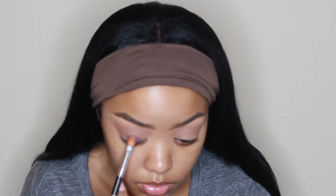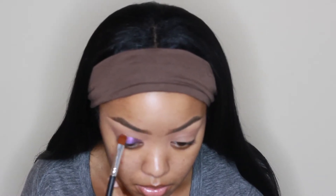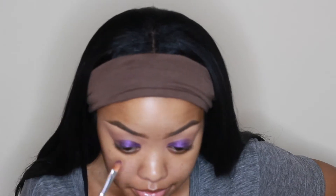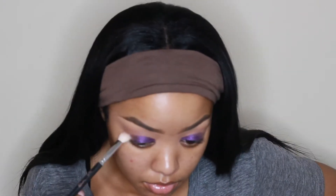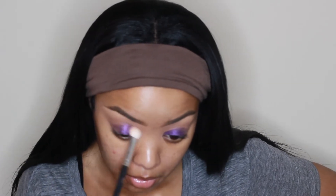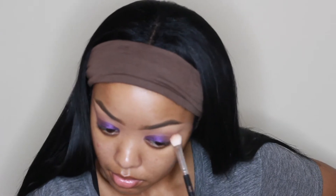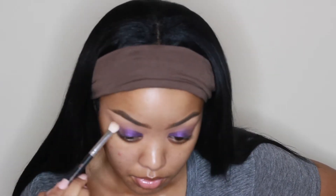Going in with my Jaclyn Hill palette, I took one of the light brown shades and used it as a crease color — I'll put all the names of the shades down below. Then I took the purple shade in her palette, which is the only purple in there and is right next to the blue shade called Twerk, but I'll list the name below. I'm doing the same to both eyes, then blending out those harsh edges with a blending brush. After that, I'm taking the Athena palette from Shop Hush and taking one of those iridescent purple topper shades — I'll have the names listed down below as well.